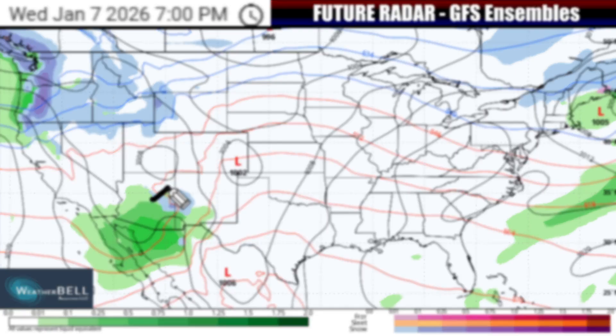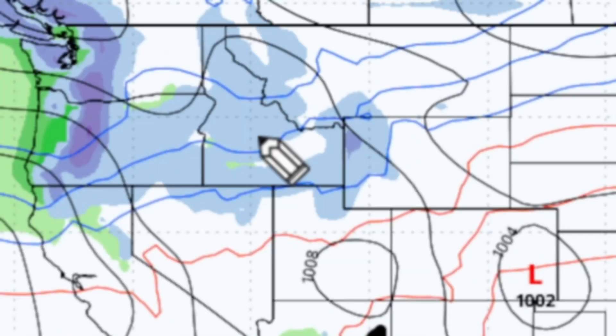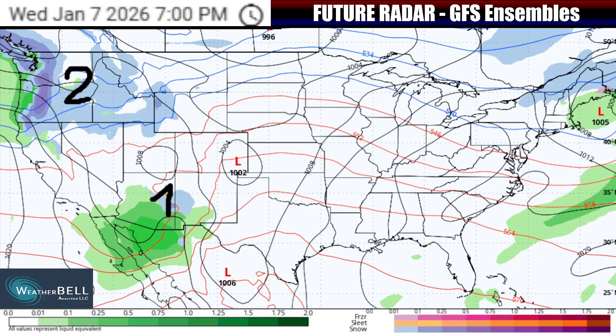Here's energy area number one, bringing some rain and some high-elevation snow to Arizona and New Mexico before it will move east. And then there's piece of energy number two — it will still be back in parts of Washington, Oregon, and Idaho, where especially as you go up in elevation, there will be some heavy snowfall ongoing out of Wednesday into Wednesday night.